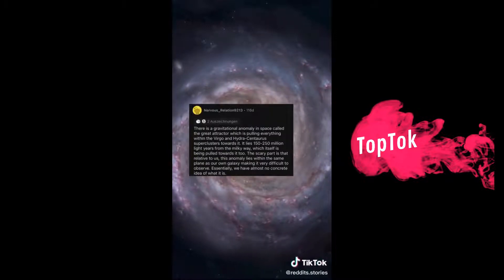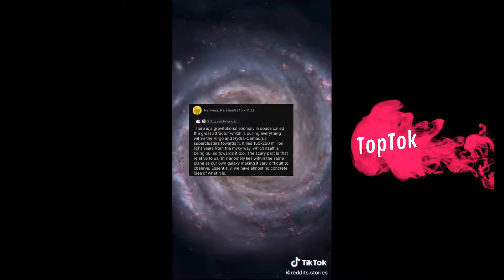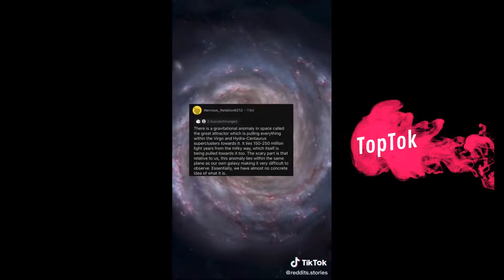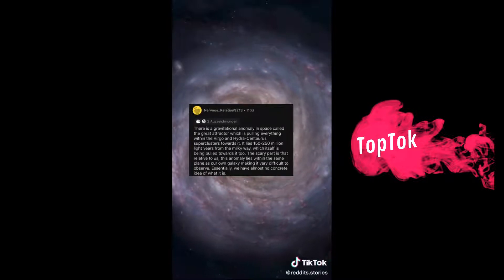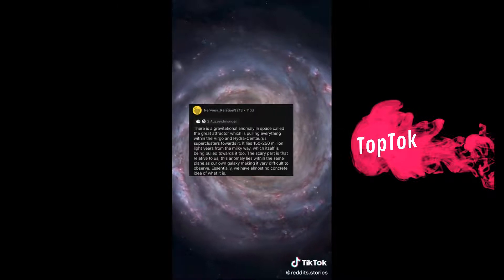There is a gravitational anomaly in space called the Great Attractor, which is pulling everything within the Virgo, Hydra, and Centaurus superclusters towards it. It lies 150 to 250 million light years from the Milky Way, which itself is being pulled towards it too. The scary part is that relative to us, this anomaly lies within the same plane as our own galaxy, making it very difficult to observe. Essentially, we have almost no concrete idea of what it is.